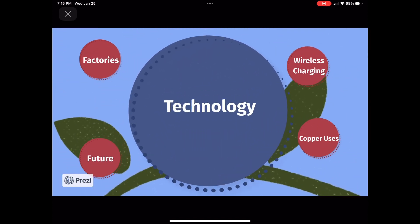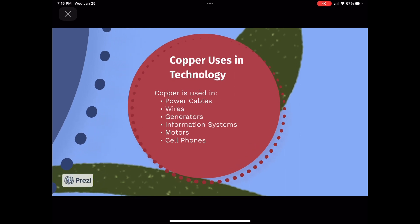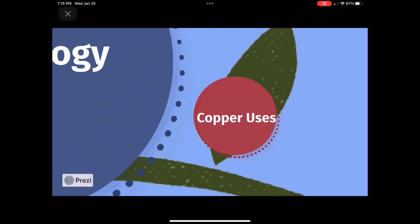Copper is used in a variety of technological components such as power cables and wires. When an electric field is applied to a copper wire, the conduction of electrons accelerates in the direction of the electropositive end, creating a current. Copper has to be pure in order to conduct electricity efficiently, which is why we need electro-refining in order to make our technology effective.